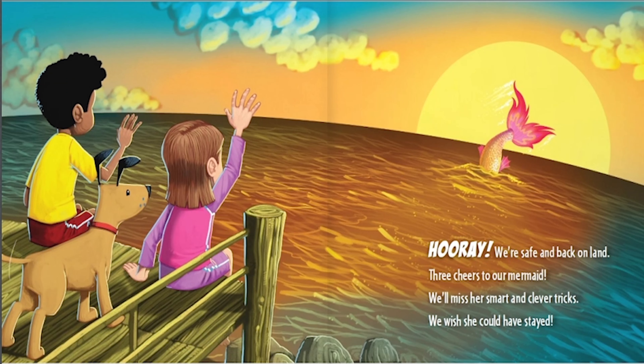Hooray, we're safe and back on land. Three cheers to our mermaid. We'll miss her smart and clever tricks. We wish she could have stayed.